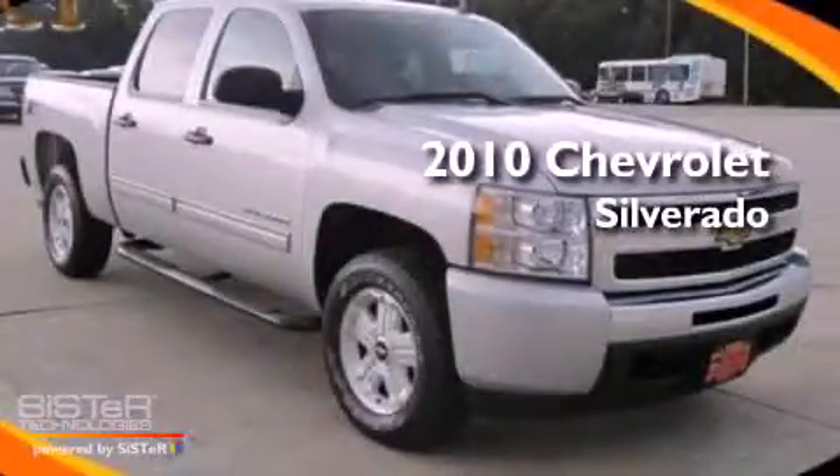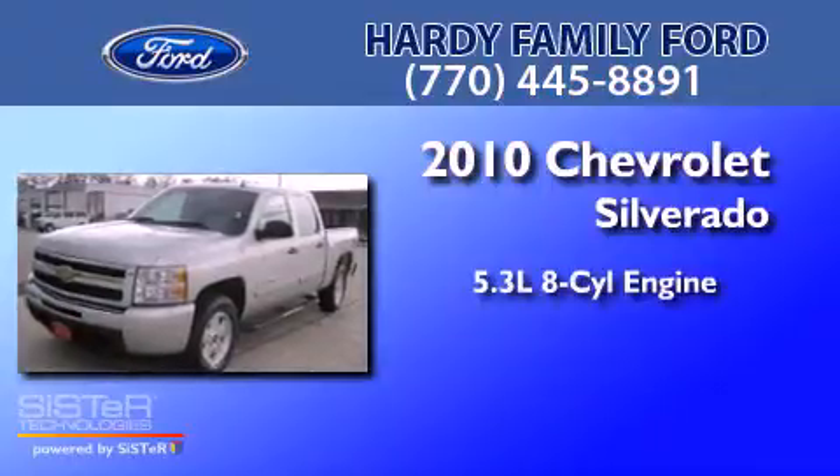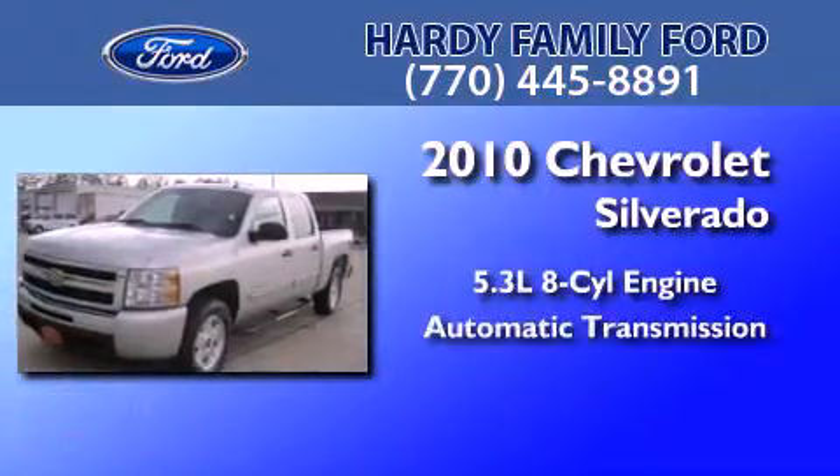This is a 2010 Chevrolet Silverado. It features a 5.3-liter, eight-cylinder engine and an automatic transmission.